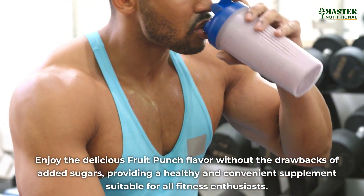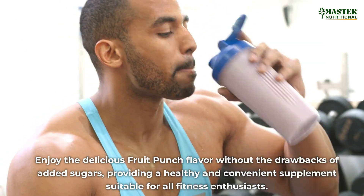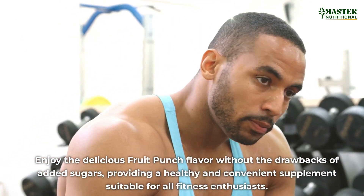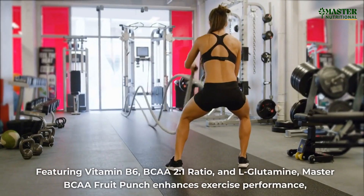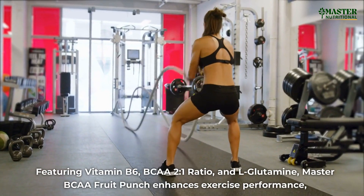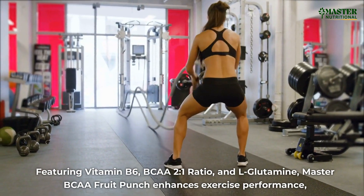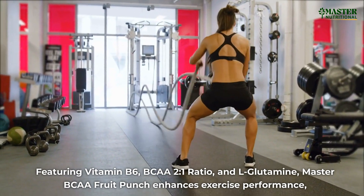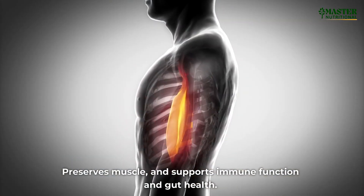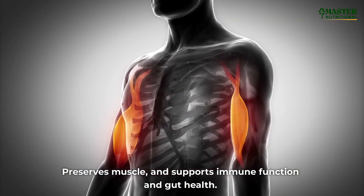Enjoy the delicious fruit punch flavor without the drawbacks of added sugars, providing a healthy and convenient supplement suitable for all fitness enthusiasts. Featuring Vitamin B6, a BCAA 2-to-1 ratio, and L-glutamine, Master BCAA Fruit Punch enhances exercise performance, preserves muscle, and supports immune function and gut health.